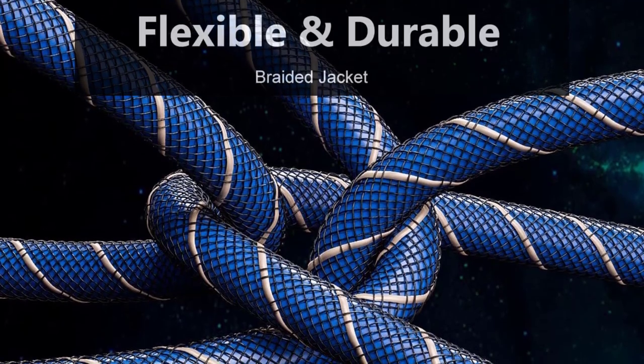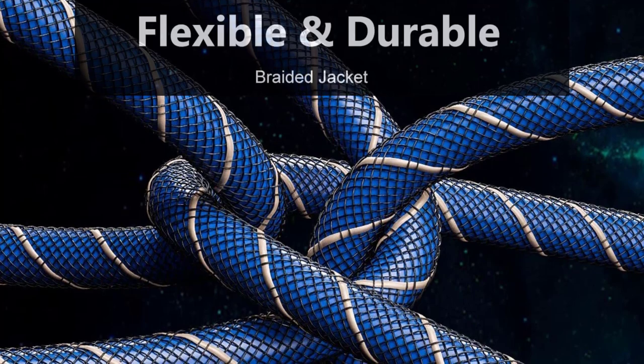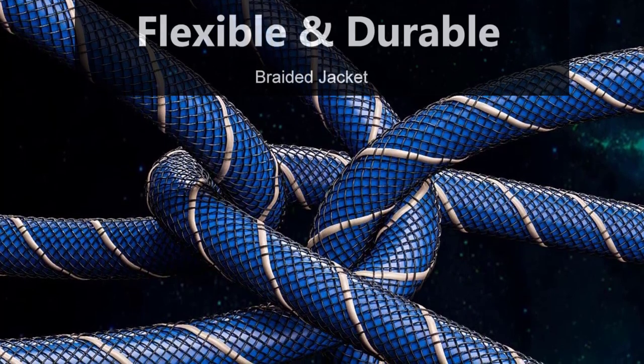It also features a nylon braided jacket which eases the placing, routing, and installation of the cable in any circumstance.